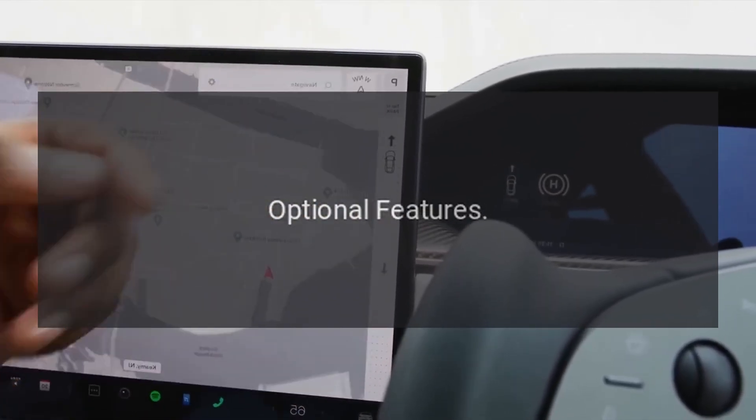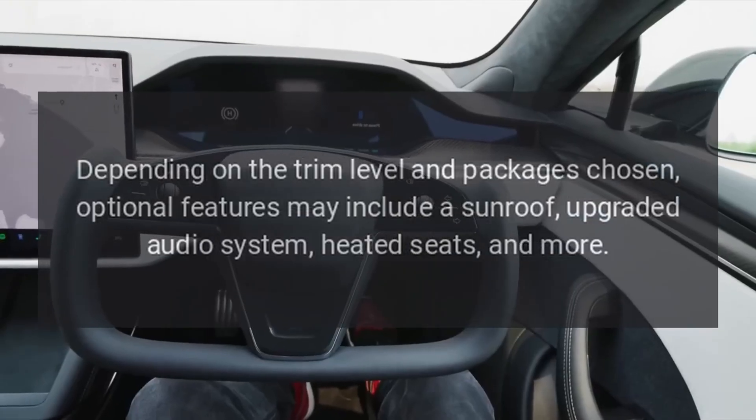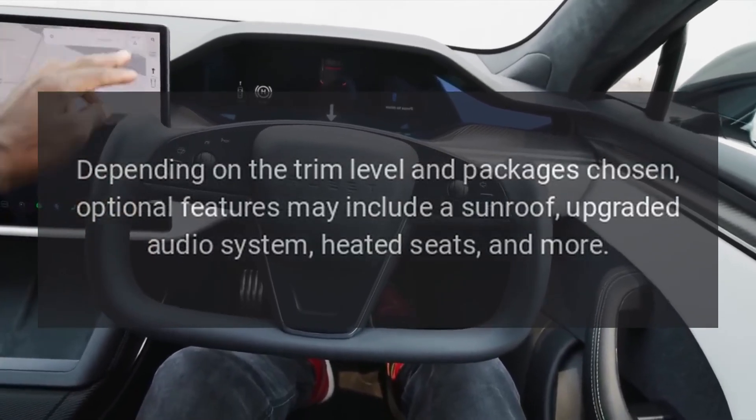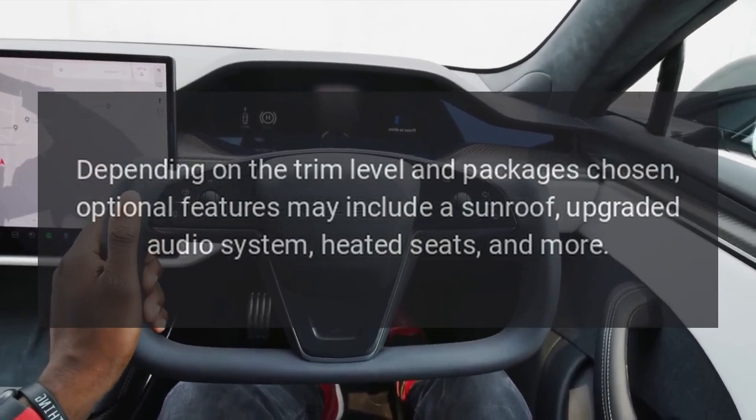Optional features: depending on the trim level and packages chosen, optional features may include a sunroof, upgraded audio system, heated seats, and more.